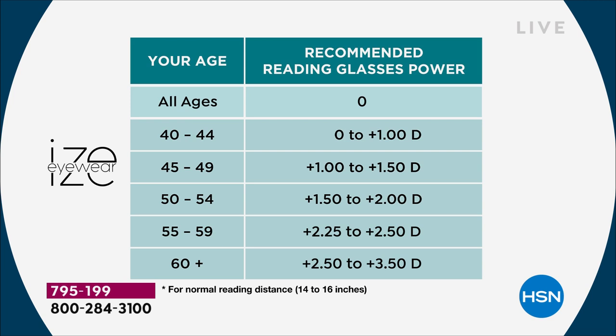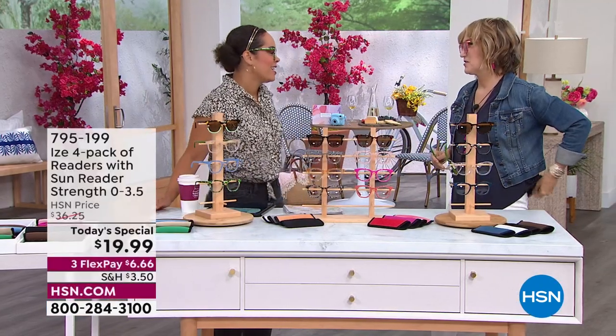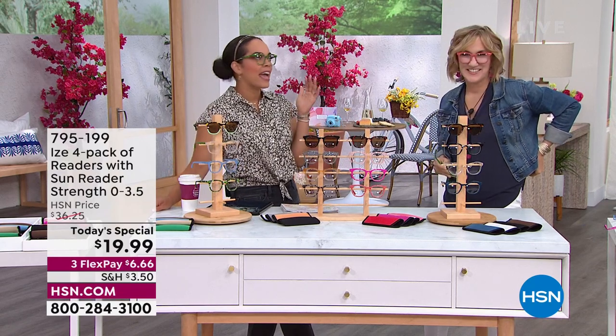If you're diving into readers for the first time, we'll lead you in the best direction. We're going to welcome our guest, Lisa Kirshner, to dive into this — and for the first time, we're together in studio! It's so nice to meet you in person. It's fashion and function.